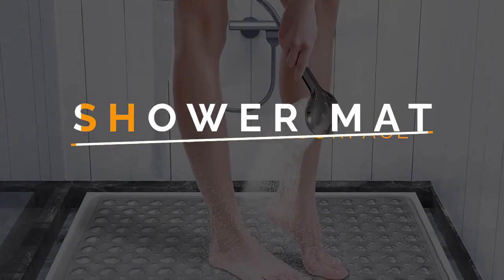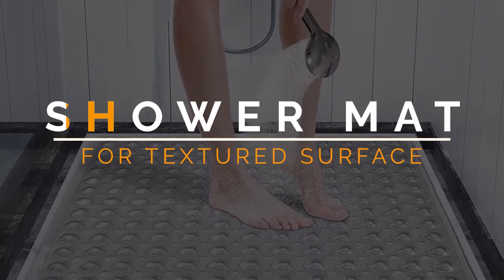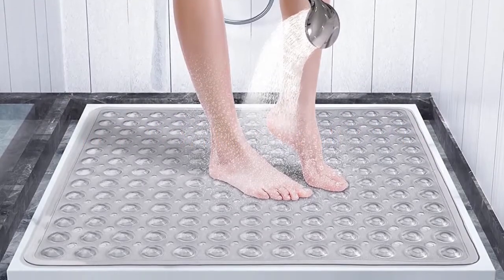In this video, we will discuss the top 6 best non-slip shower mats for textured surfaces in the current market. So let's get started.